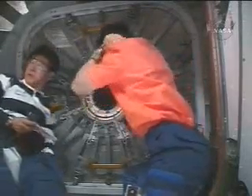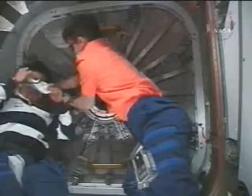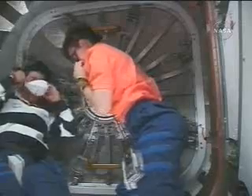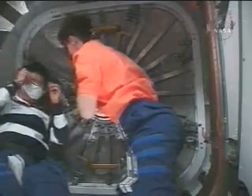Whitson and Doi donning protective glasses for entry into this new module. That's a standard procedure for entry in just about any new module of the International Space Station. Also these breathing masks to protect from any debris that might be floating around — not an uncommon situation in new modules in the zero-g environment of the International Space Station.